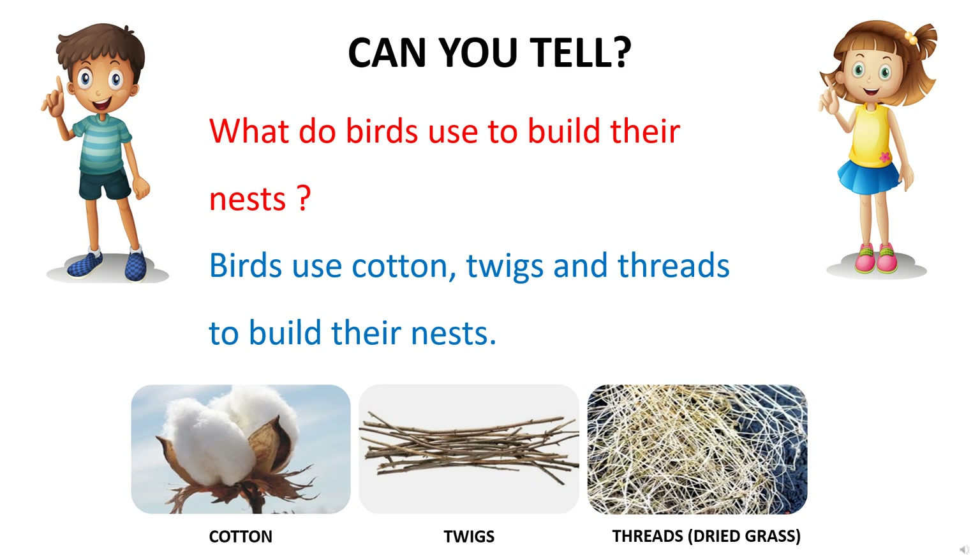What do birds use to build their nests? Birds use cotton, twigs, and threads to build their nests.